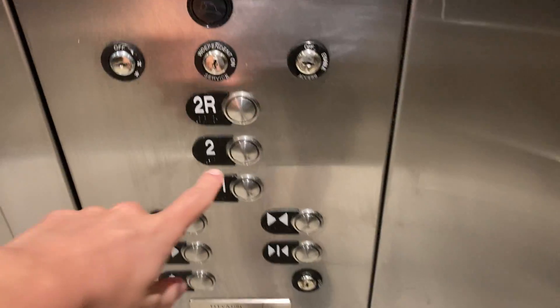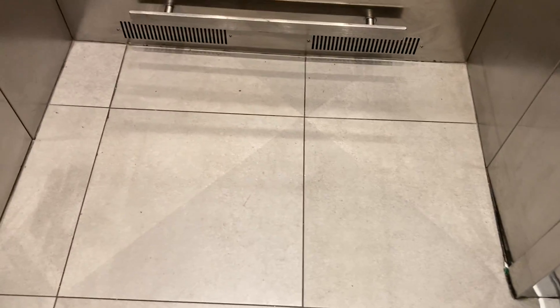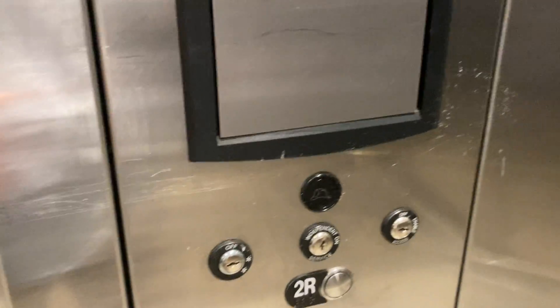I guess 2R is just an employee area. So I guess this both doubles — this is pretty small actually to put stuff in. This only has a 2,100 pound capacity, which is pretty small for an H&M.